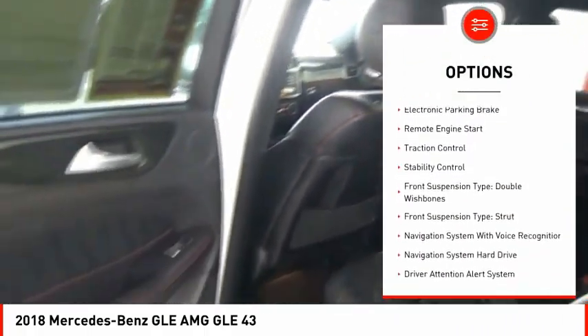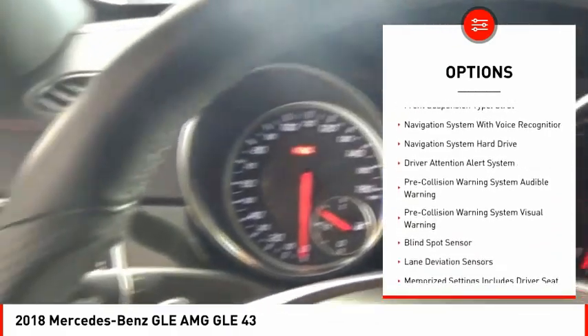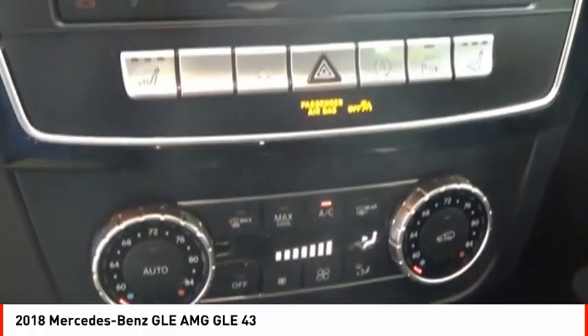ride control, driver adjustable suspension height, power windows with safety reverse, emergency braking preparation, electronic parking brake, remote engine start, traction control, stability control.